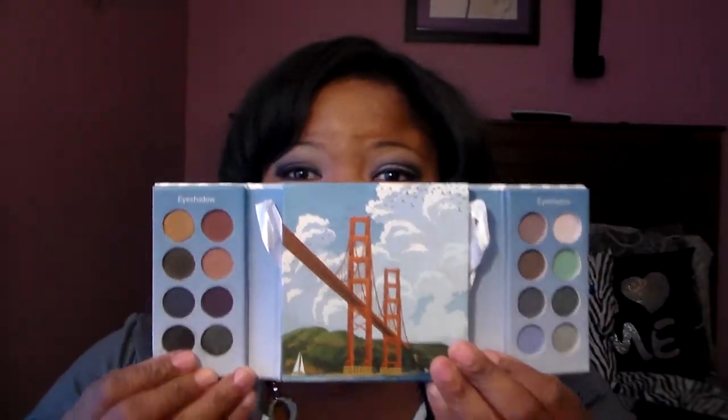I have San Francisco, and then they have Malibu and Hollywood. Hollywood is more of your bright colors — the pinks, purples, and blues. Malibu is more like your yellows and greens. And San Francisco, which is my favorite, is everyday colors. If you've been watching my videos, you know I'm an everyday girl, so I had to get it.